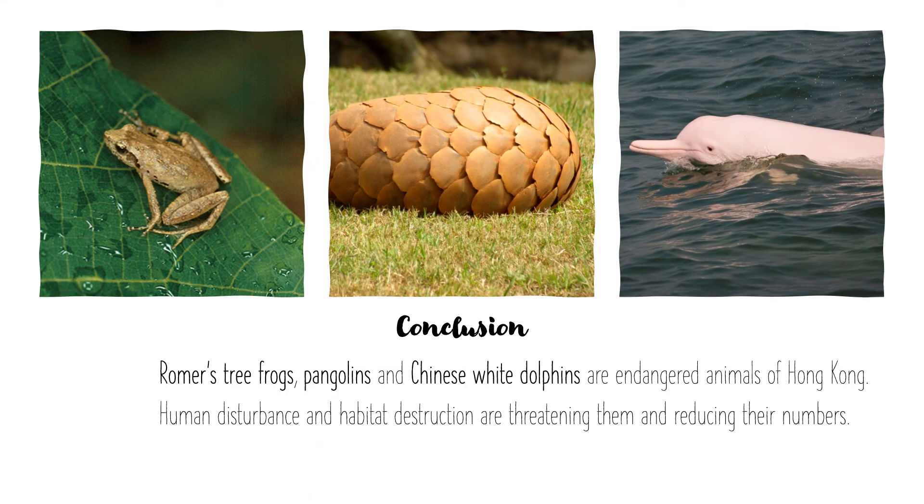Conclusion: Romer's tree frogs, Pangolins, and Chinese White Dolphins are endangered animals of Hong Kong. Human disturbance and habitat destruction are threatening them and reducing their numbers. This is all for today — happy learning!